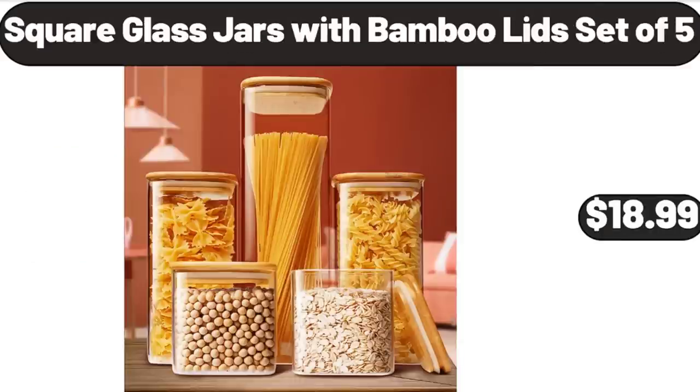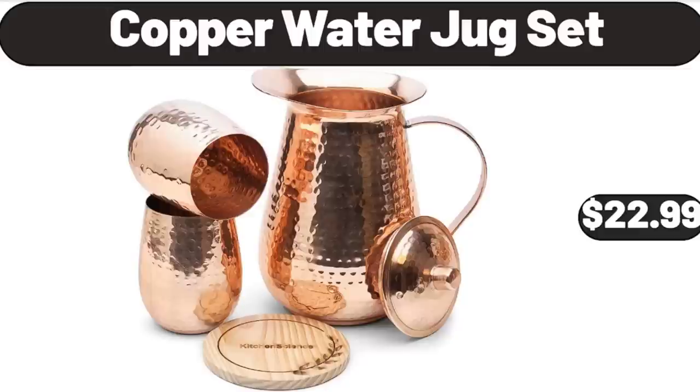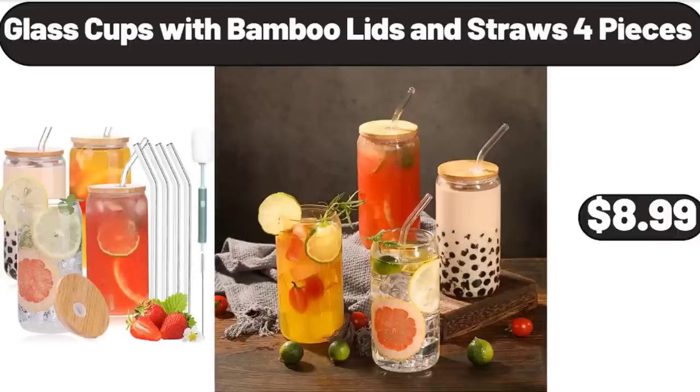Square Glass Jars with Bamboo Lids Set of 5, $18.99. 16-Piece Radiant Clear Drinkware, $12.99. Copper Water Jug Set, $22.99. Glass Cups with Bamboo Lids and Straws, 4 Pieces, $8.99.